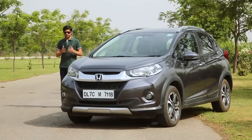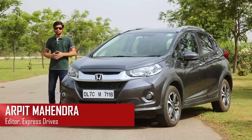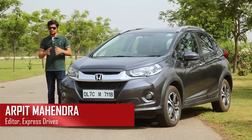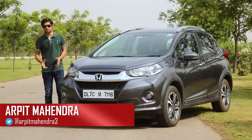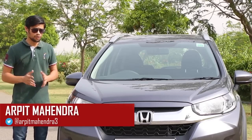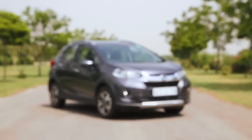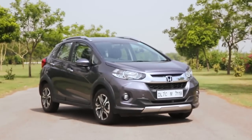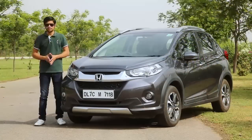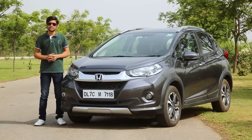The compact crossover or compact SUV segment has been one of the hottest segments in the country for the last few months, and there's a good reason why Indians love anything that looks like an SUV or has a tall ride height. Honda was missing out on the party for a long while, but finally it's into the segment with the new WRV. Based on the Jazz, the WRV is Honda's compact crossover, but to establish itself it's got a lot of stiff competition to beat.